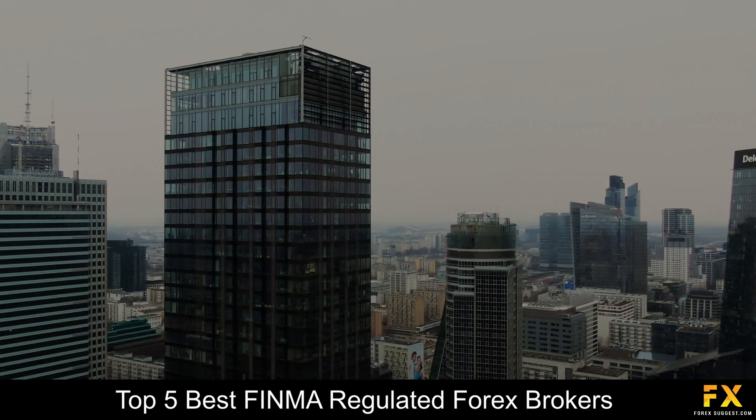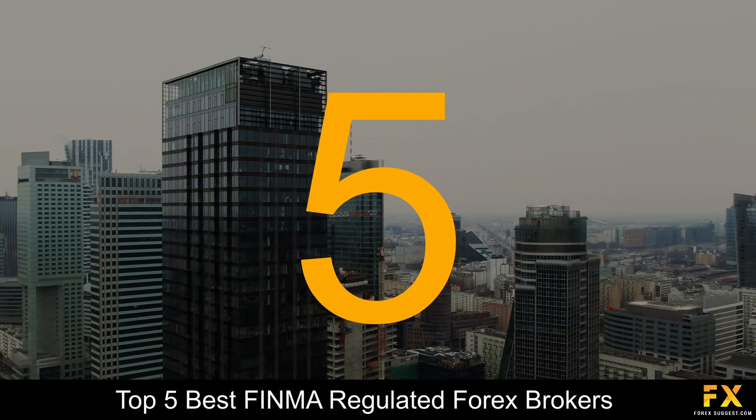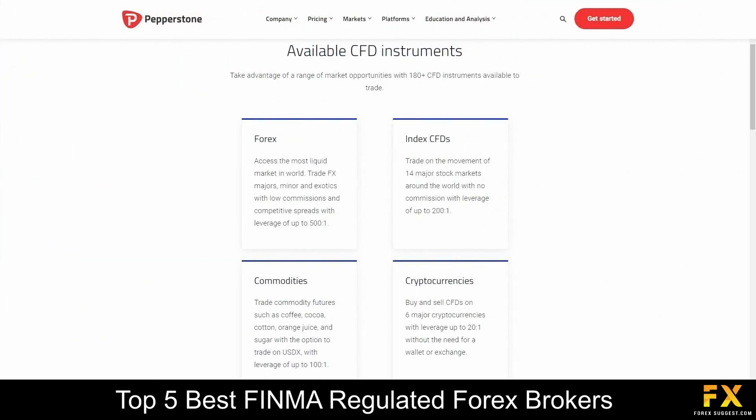Coming in first at number 5 on our list is Pepperstone. Pepperstone is an online fully regulated financial broker, founded in 2010, regulated and supervised by reputable organizations with its head office located in Australia. This broker accommodates various levels of traders. Whether you are experienced or new to trading, you will have the option to trade in over a hundred different market instruments and over 70 currency pairs. Pepperstone specializes in trading through Forex, index CFDs, commodities and cryptocurrencies.